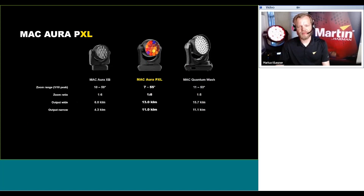It's worth mentioning that the maintenance of lumens across the entire zoom range is second to none with the Aura PXL — we paid specific attention to maintaining output over the entire zoom range. For the narrow beam, we're coming in at 1 million candela, which is more than four times the intensity of the Mac Aura XP and double the intensity of the Mac Quantum Wash.